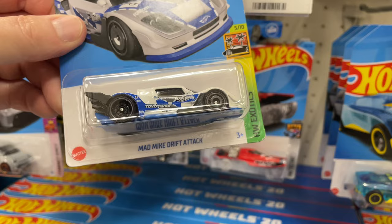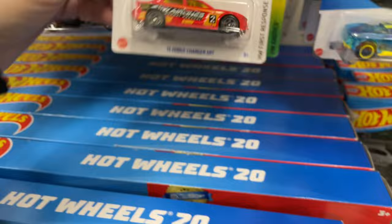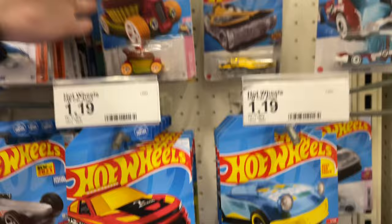Cool man — Mike Drift Attack, this was new for 2023, last year. A Charger — 2015 Charger. Another Charger.